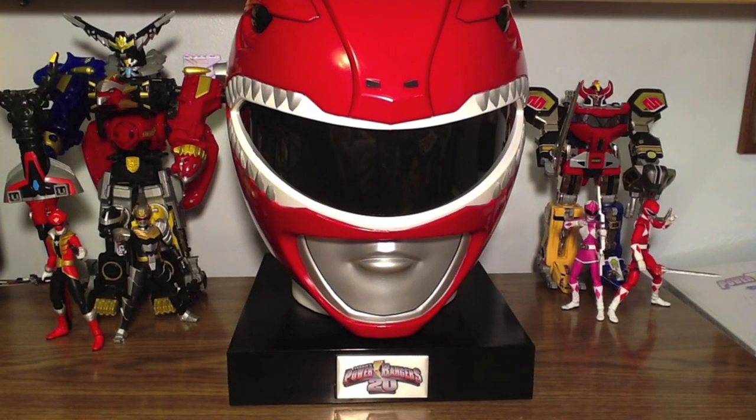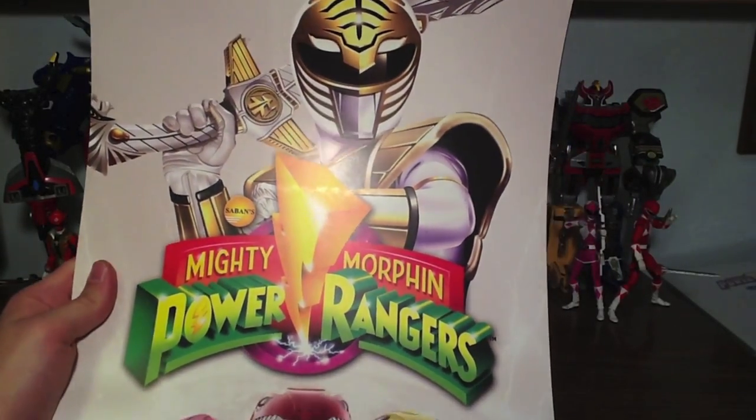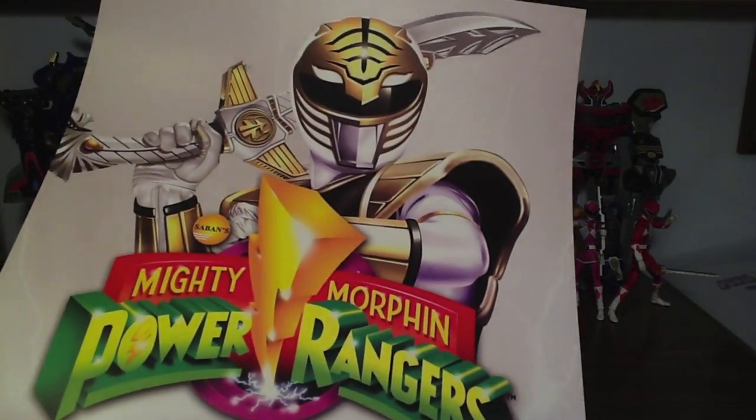Before we take a look at the actual set, I wanted to highlight something that Shout Factory did that I thought was one of the coolest things I have ever seen from a company. This set was originally designed to ship on December 3rd, 2013. Unfortunately, the Red Ranger helmets took longer to produce than expected. So for everyone that pre-ordered the set, they sent us four lithographs — which are the artwork from the Power Rangers mega sets. There are only a thousand of these lithographs while there are two thousand of the sets, and they sent this to me on December 16th.